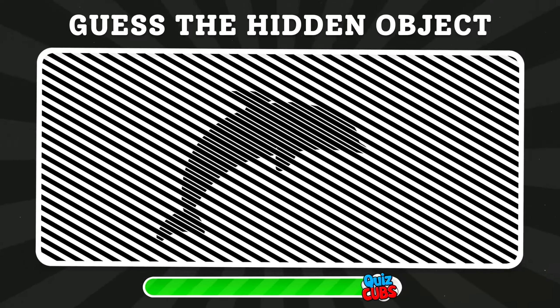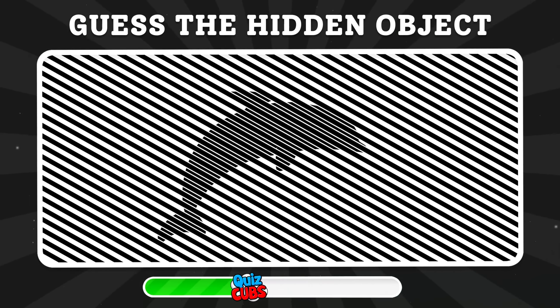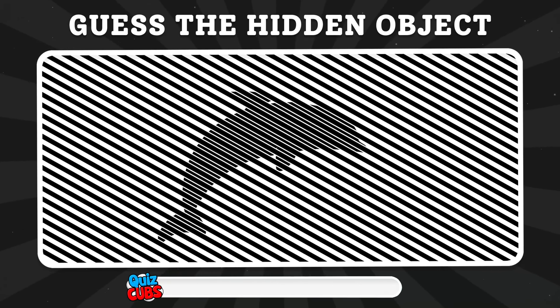Guess the hidden object. It's a dolphin!